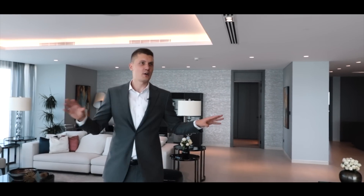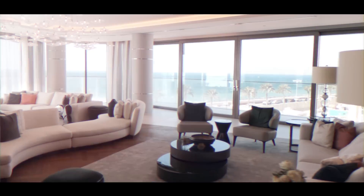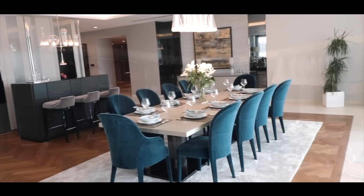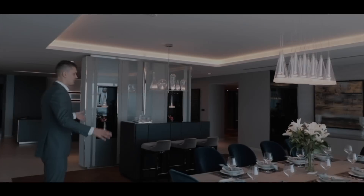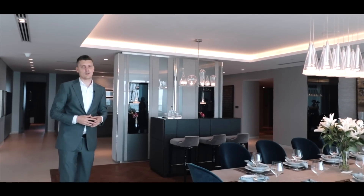Now I've come to the living room and I believe this is the most important part of this apartment — as you can see it's massive, it's huge, and from here you have an outstanding view of the sea. Here is the dining area as well, very big, with an amazing view towards the sea, and it has lots of space to accommodate lots of your friends and family.